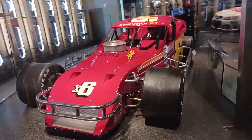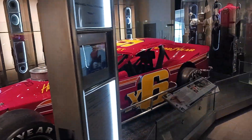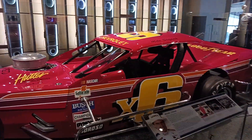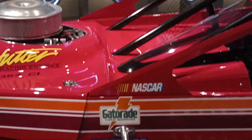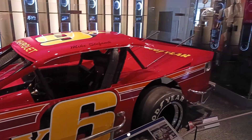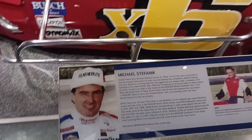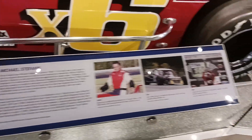We got a modified right here — I know what these are. Looks like one of them Whelan modifieds, but old. The NASCAR modified. Wow. They look amazing.